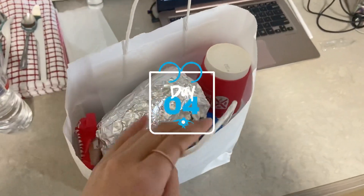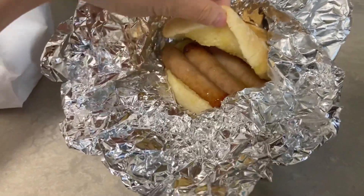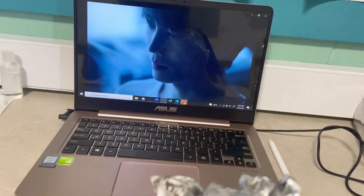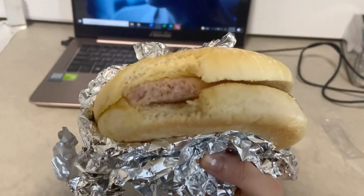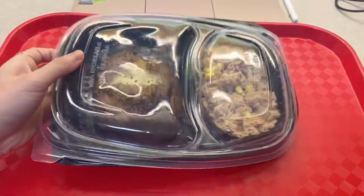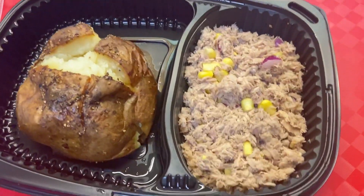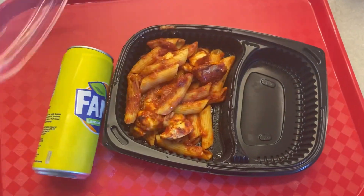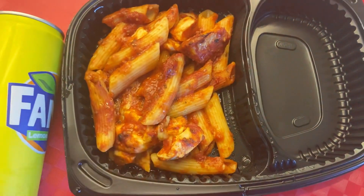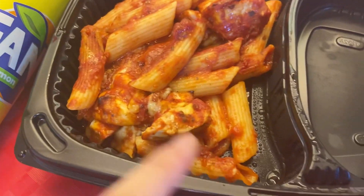Oke guys, jadi ini hari keempat karantinanya. This is what I got for breakfast — wow, ada sosis. Mari makan sambil nonton. Ini enak banget sih rotinya, soft. Sosisnya juga enak banget. Makan siang hari ini udah dateng — ini tuh baked potato sama ikan tuna. Ada pasta hari ini — ini pastanya, harum banget. Bumbunya itu kayak saus tomat, ada herbsnya juga, dan ada ayamnya juga.